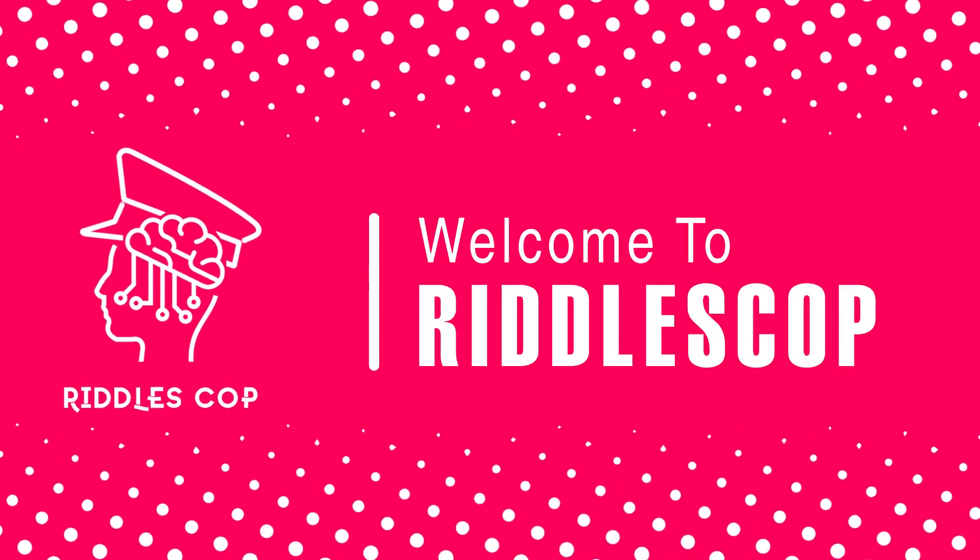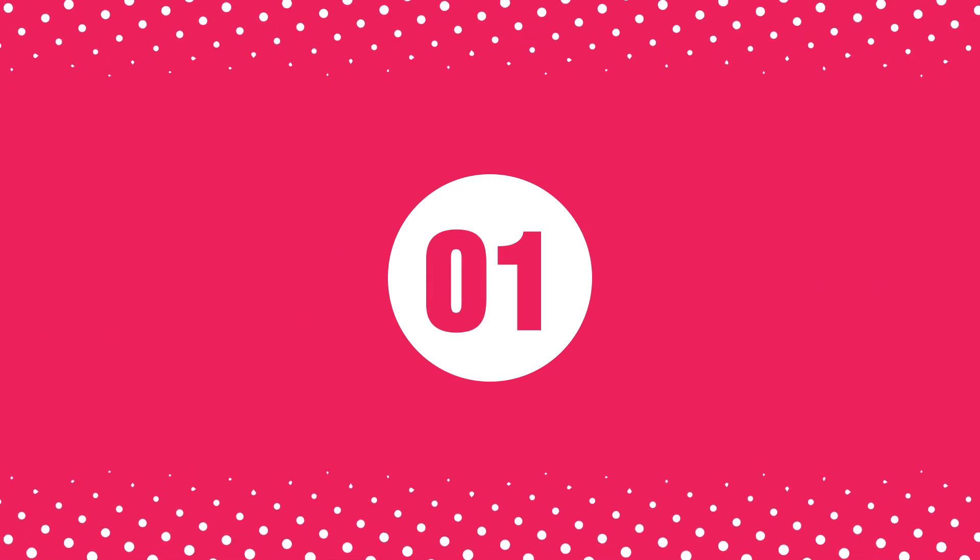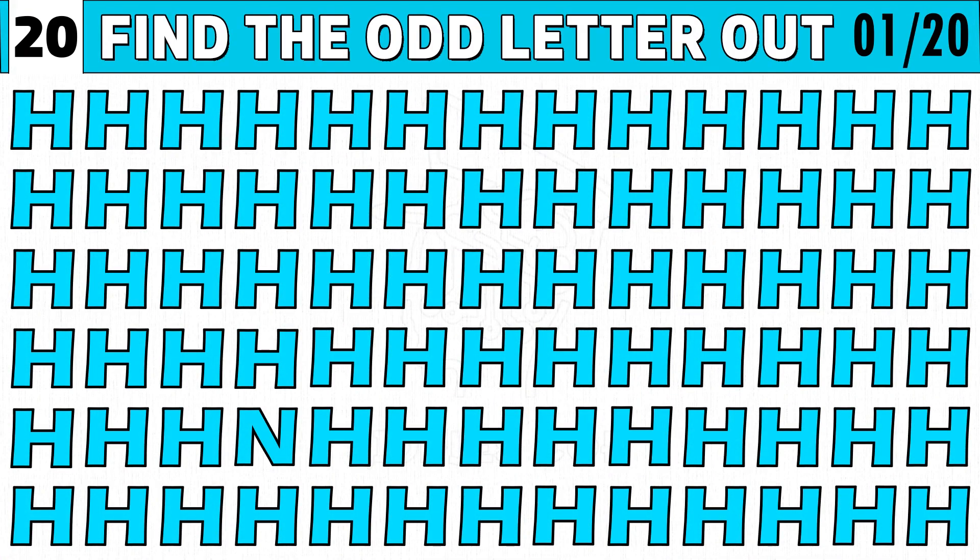What's going on, welcome to Riddles Cop with another video. In today's video we are going to find emoji difference game. Your time starts now. Puzzle number one: let's find the odd letter one out emoji puzzle. You get 20 seconds to find the different one.